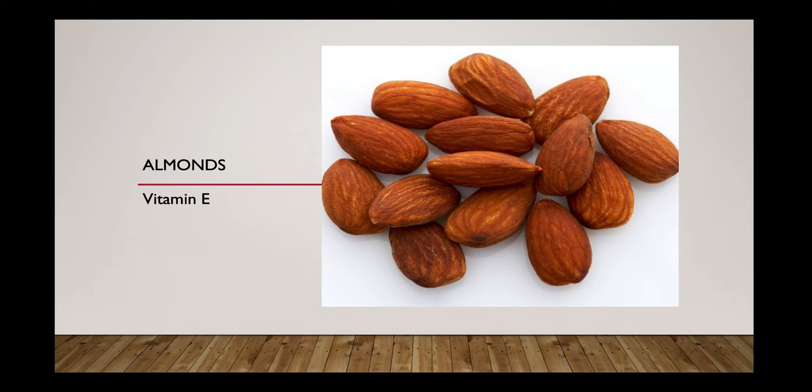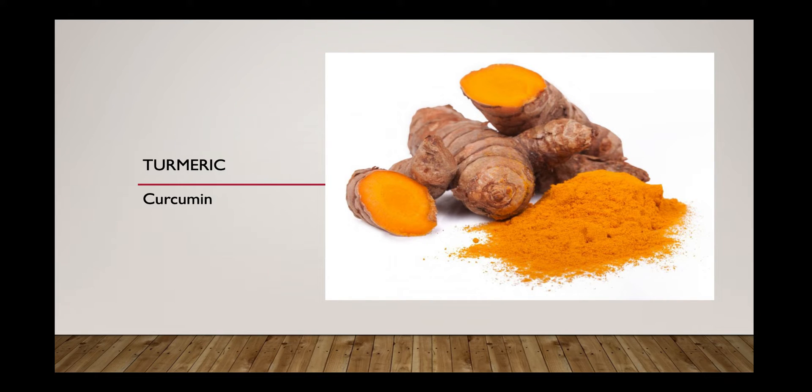Coming to turmeric — it is the key ingredient in many curries, especially in Asian cuisines. Its immune-boosting capacity, anti-inflammatory capacity, anti-viral, and anti-bacterial properties mostly come from curcumin, which is one of the main important components of turmeric and gives all the good benefits in our diet.